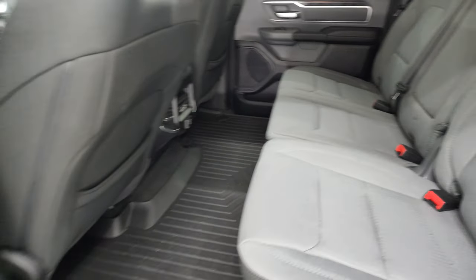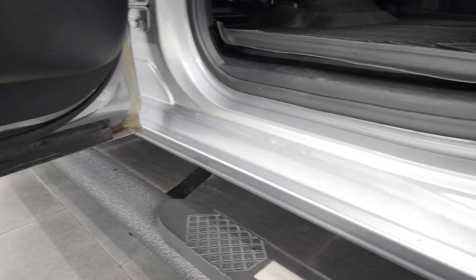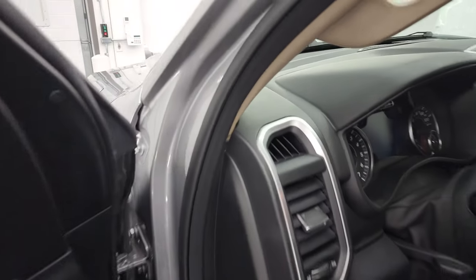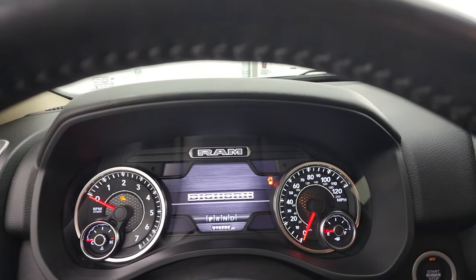Those seats fold down like so. The back doors have child safety locks, and the bottoms of the doors all look really good. We'll hop inside to check out the miles, the radio, and everything this truck has to offer on the interior.